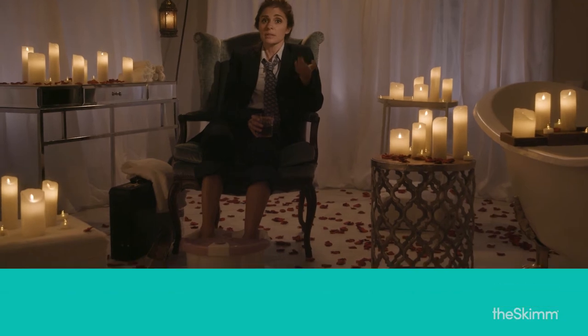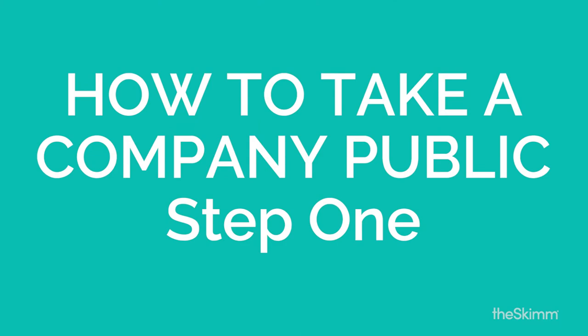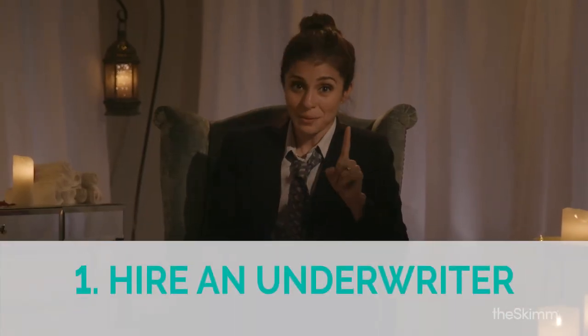So if a company decides to go public, here's how you do it. Step 1: A company hires an underwriter, which is a very fancy way of saying that the company hires a big bank to hold its hand through the IPO. It's like so cute and adorable — best friends forever.